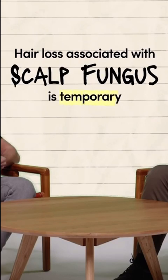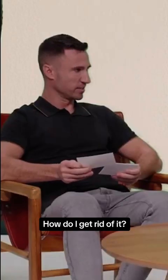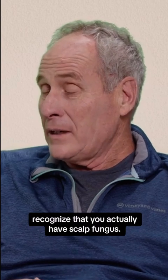Hair loss associated with scalp fungus is temporary. How do I get rid of it? First of all, recognize that you actually have scalp fungus.